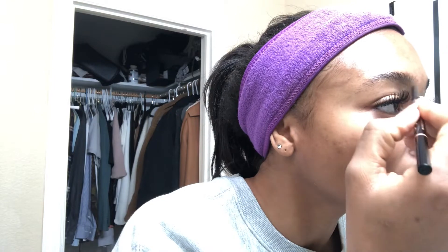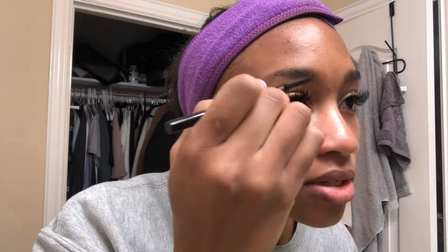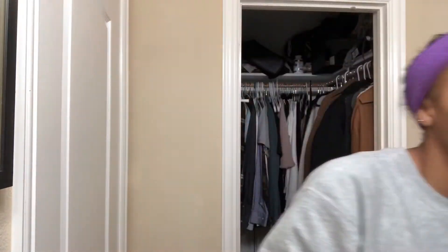When I fill in my brows I don't just go in a straight line — I try to mimic hair strokes, so it looks more natural.